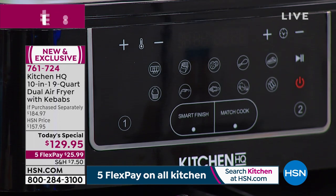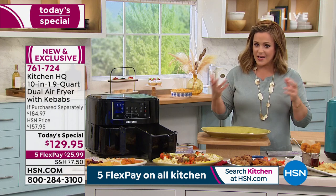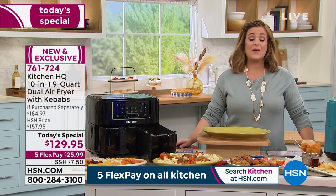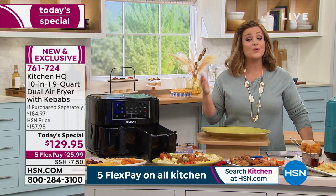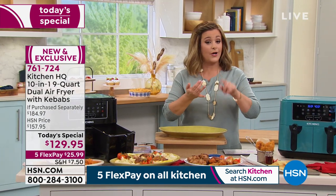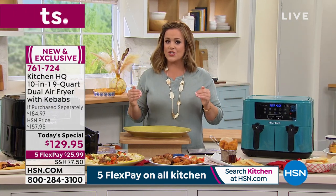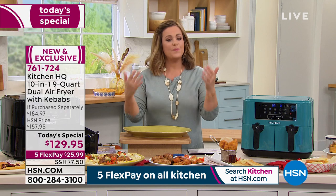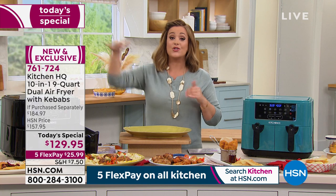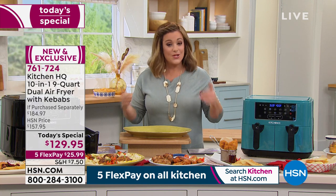Today's price is one day only. In retail it's $184 and up; we're at $129.95. With five flex pay, you only pay the first $25.99 tonight — credit card, debit card, PayPal, or Apple Pay. Just $26 is all you pay right now. We ship it out and you have until the end of January to return it because we're in holiday extended returns.